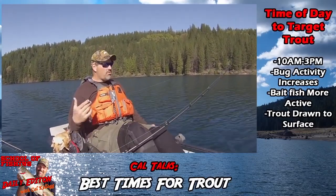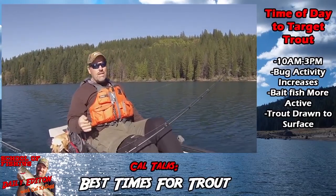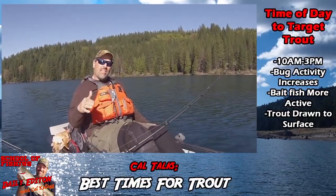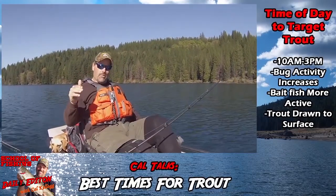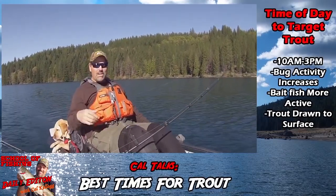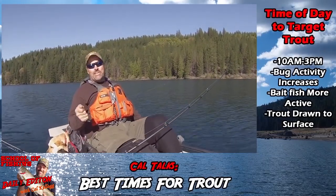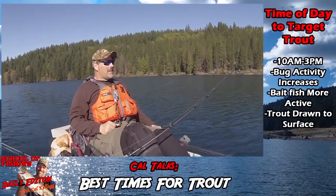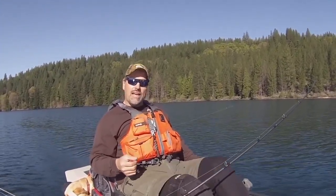Between 10 and 3 is a great time to fish. In the winter, sometimes that's the only time you can catch fish — in that 11 o'clock to 2 o'clock range when the temperature is at its warmest. Really, the best time to be out on the water is anytime you can get out on the water, but that's just some of my thoughts and Dan's thoughts about time of day in relation to fishing trout.